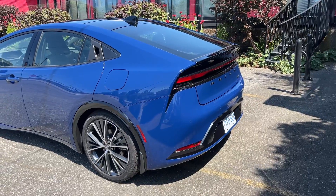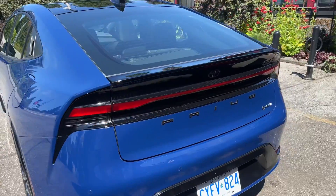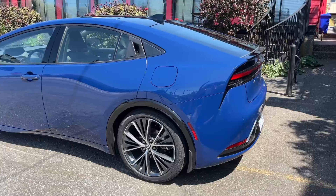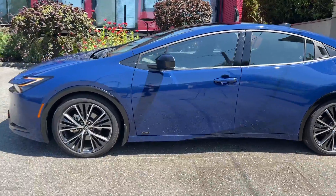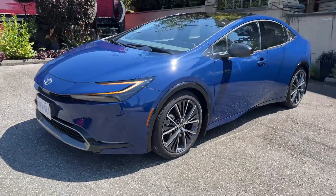First, let's talk about this body style. It just looks so much sexier than the outgoing Prius. I don't know anybody that thought the other Prius body style was cute or fun. This one is both — it's cute, fun, sexy, sporty-looking, dare I say it. Love the new body lines.